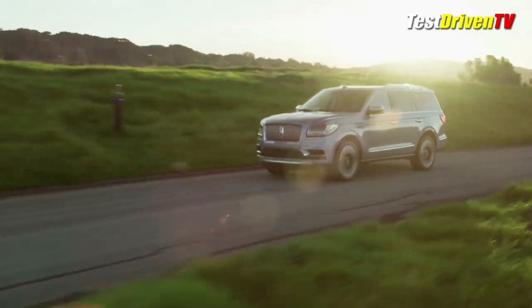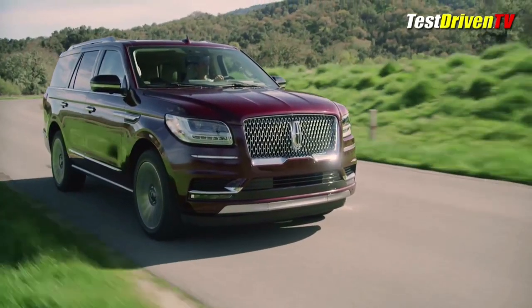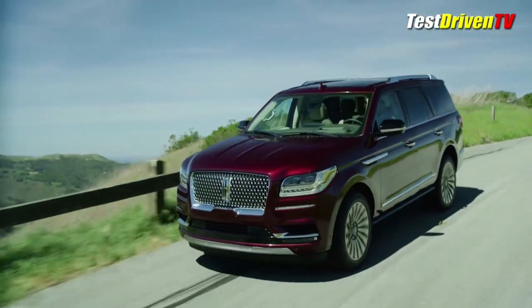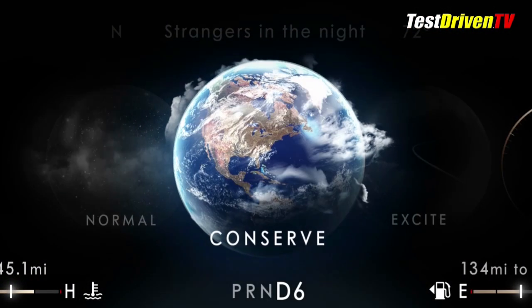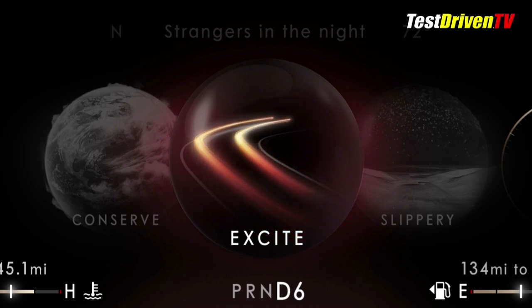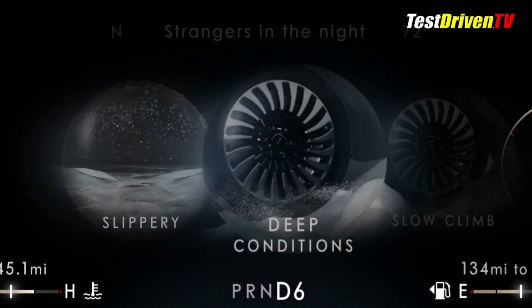Powering the Navigator is a 3.5-liter EcoBoost engine tuned up from the Ford with 450 horsepower. It's mated to a 10-speed automatic transmission and features auto stop-start technology to save fuel. The engine, transmission, traction control and the adaptive suspension are tied to multiple drive modes that Lincoln's given some pretty cute names to, like Excite, Deep Conditions and Conserve among others.